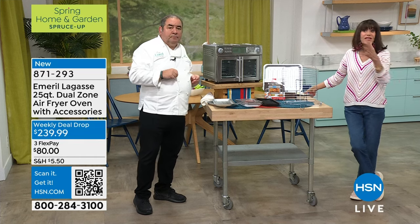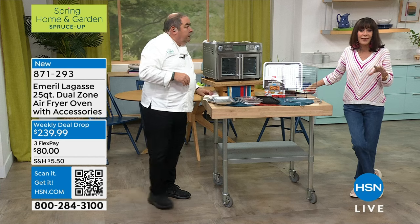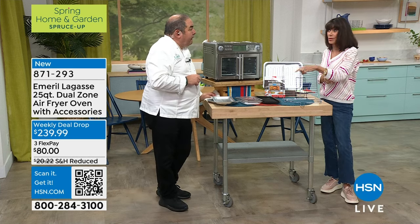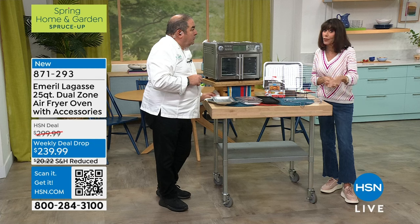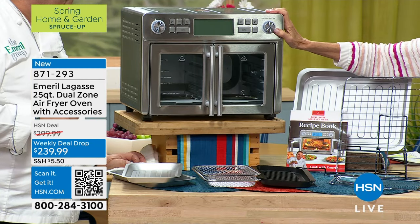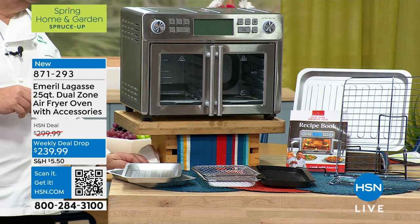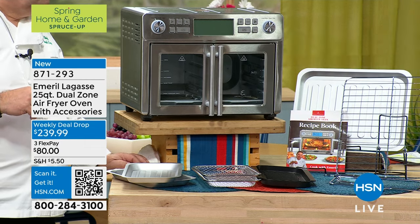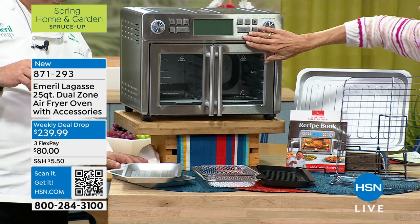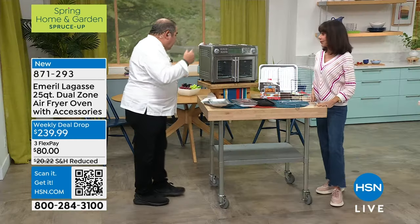With a weekly deal drop, you're getting a bargain like our today's special. The price goes up tomorrow night at midnight if there are any remaining. We have reduced shipping and handling on it as well, and you always have a full 30-day return policy. All my options are right from the panel here — let's show them that panel that's lit up.